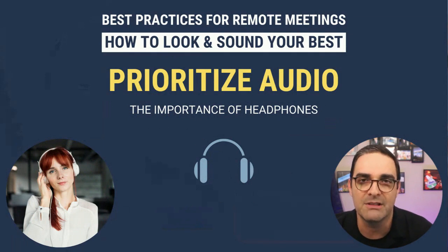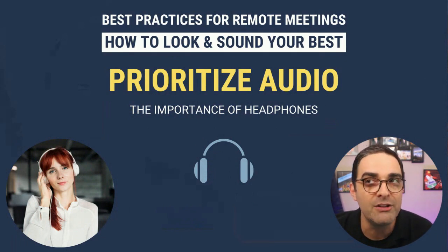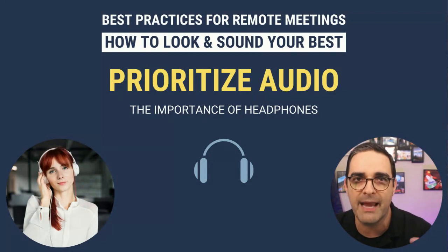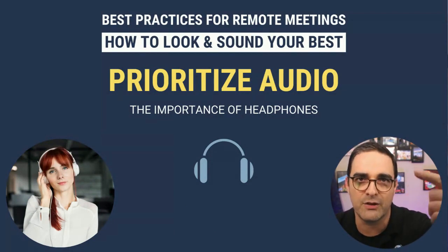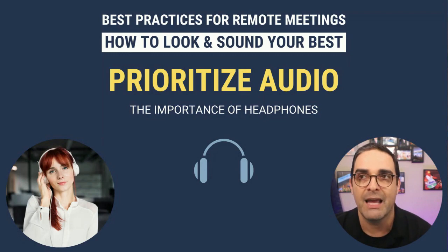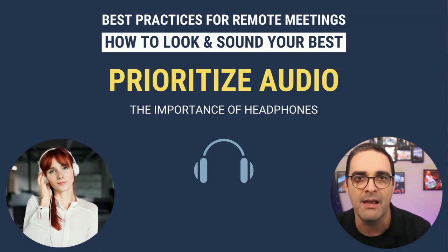Let's talk about headphones. Why is it so important to focus on headphones? The primary reason is because of feedback loops — where your own voice or somebody else's voice comes out of your computer, your microphone picks it up thinking it's your voice, and feeds it back into the remote meeting. That can be insanely distracting to everyone in the meeting. If you use headphones, you totally stop that feedback loop.